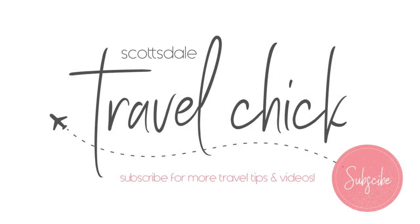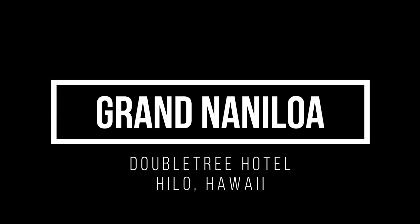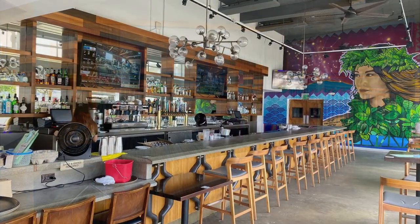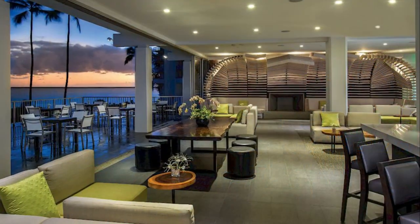Hey there folks, the Scottsdale Travel Chick here to give you my review of the Doubletree Grand Nanaloa Hotel in Hilo, Hawaii. In this video I'll tell you everything you need to know about the hotel, from its location to the room types to dining and entertainment amenities and more.